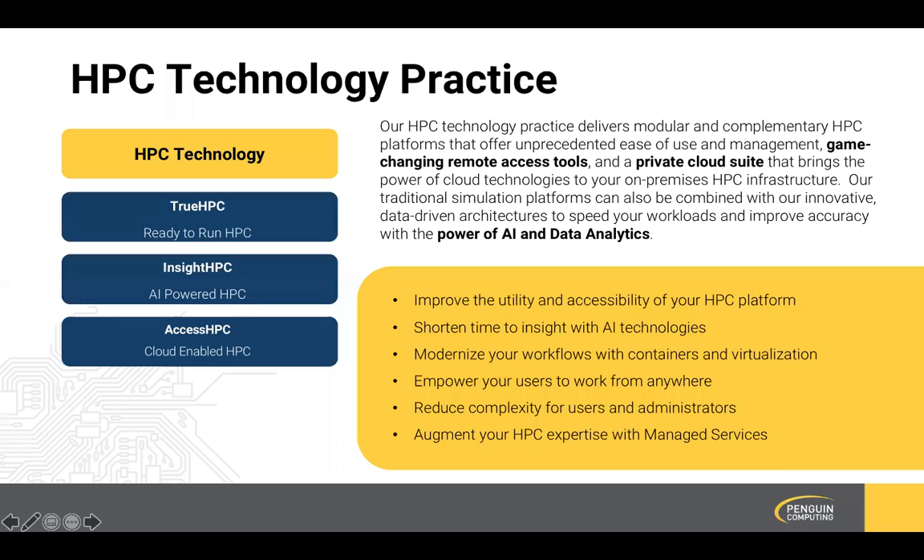Next, we have our Insight HPC platform. Insight HPC delivers on the advance of AI and how it can impact HPC. This reference architecture includes a traditional batch environment for HPC as well as a data analytics AI environment. Each can be addressed individually for specific workloads, or in a pipeline where AI and data analytics provide insight to the questions posed to our traditional batch environments, serving to accelerate the batch function and increase accuracy. Access HPC is a reference architecture designed to deliver the convenience of a public cloud as a private cloud on our customers' premises, infusing a traditional HPC environment with a cloud layer that provides the flexibility of containerization and virtualization.